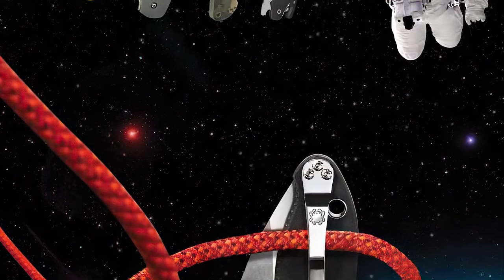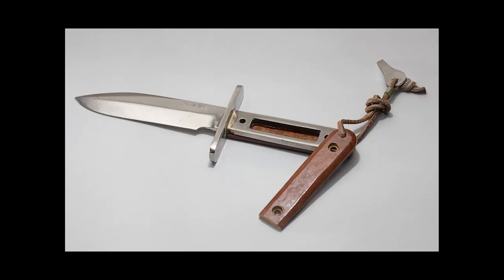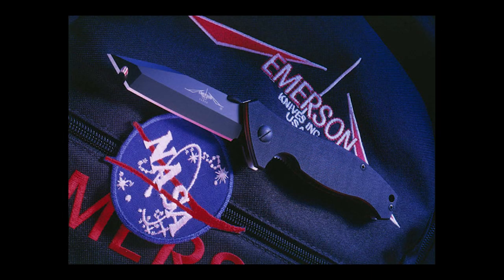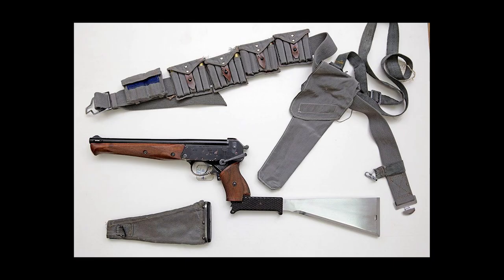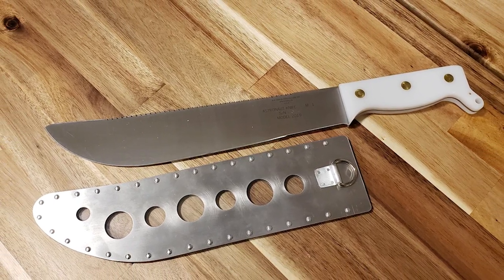Ingenuity has been a standard feature on every knife sent beyond the Earth's stratosphere, whether it was the hidden compartment of the Randall Number 17, the gut hook featured on the Emerson Speck War, or the pistol-braced machete made by the Soviets. But sometimes, simplicity is the key to perfection.